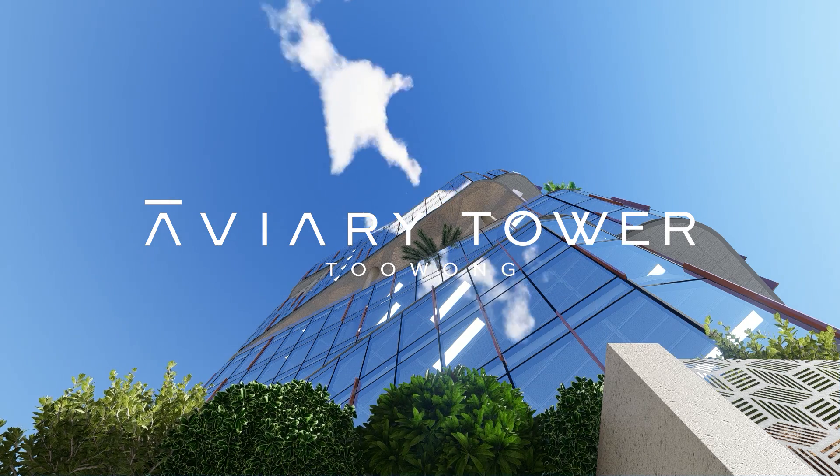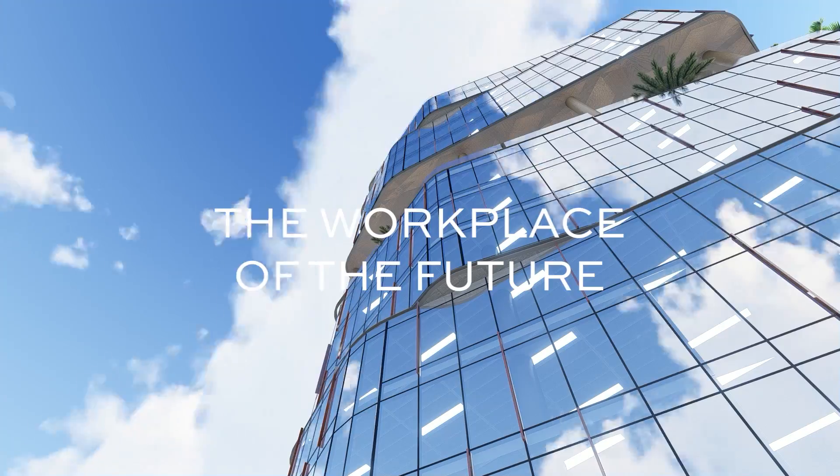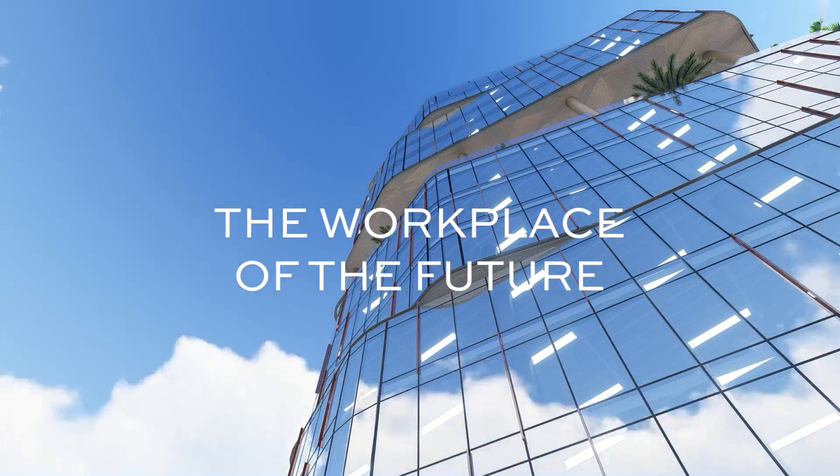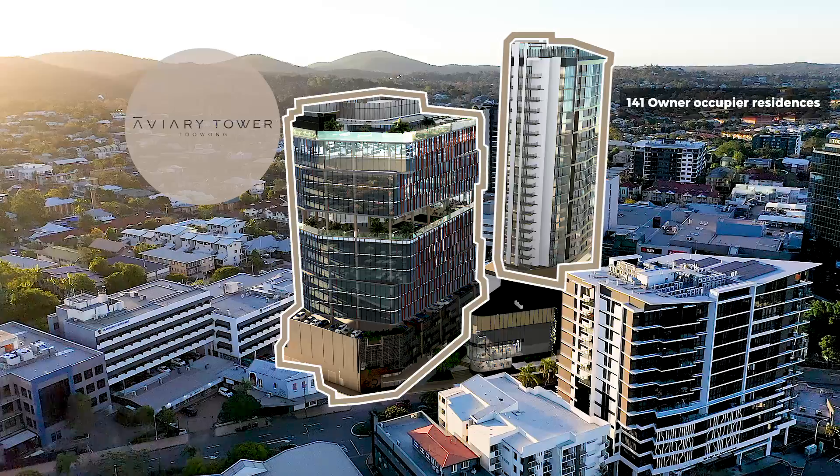Welcome to Avery Tower Toowong, a new 21,000 square metre A-grade office tower set in a vibrant mixed-use precinct comprising 141 owner-occupier residences.